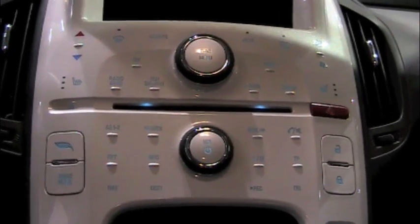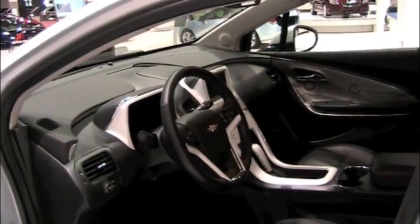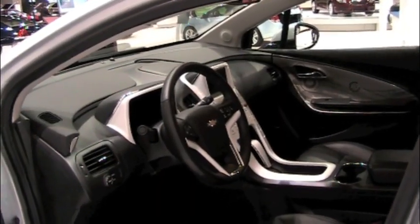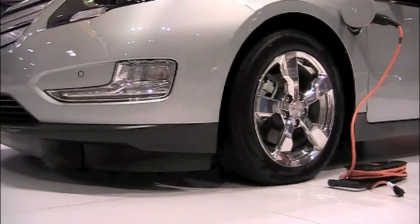The interior is — I would say different. It kind of has an iPod feel to it. A lot of push buttons. The door panels are a little freaky looking — I think that's an option. Very nicely done.